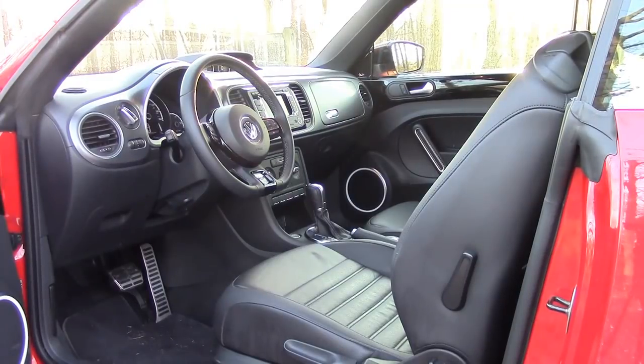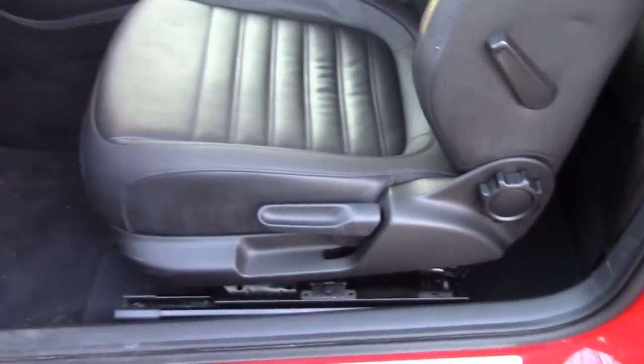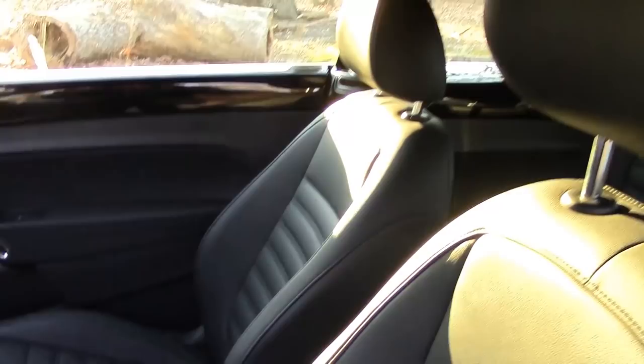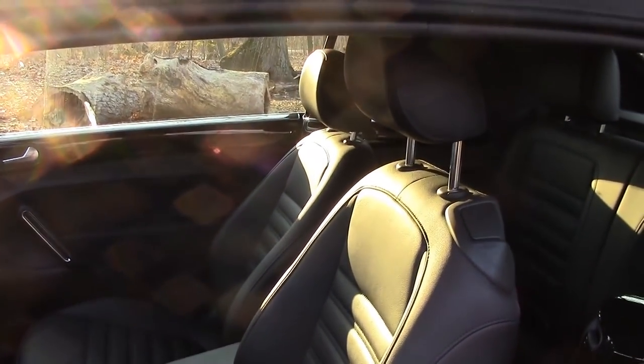Inside, it's similar to other Volkswagens in the current model lineup. The heated leather seats are manually controlled, but really well designed for this sporty Volkswagen Beetle. The bolsters really hold you in well in cornering, and that's important.